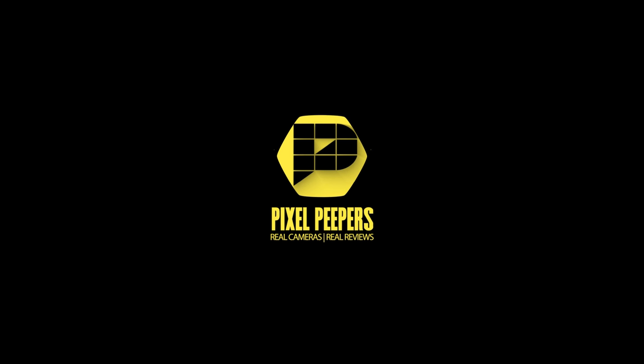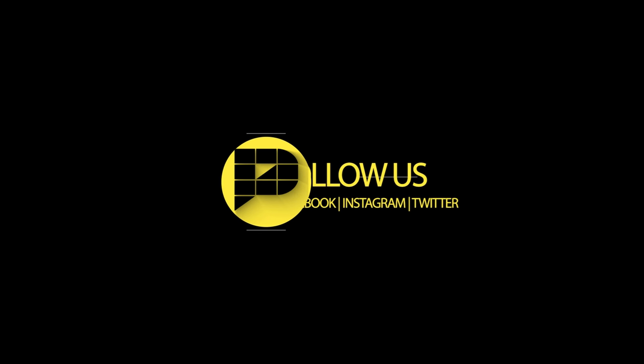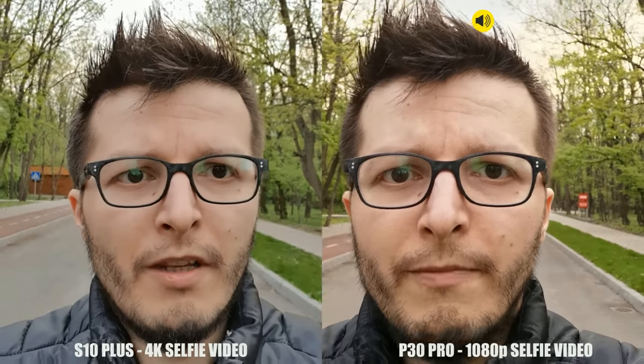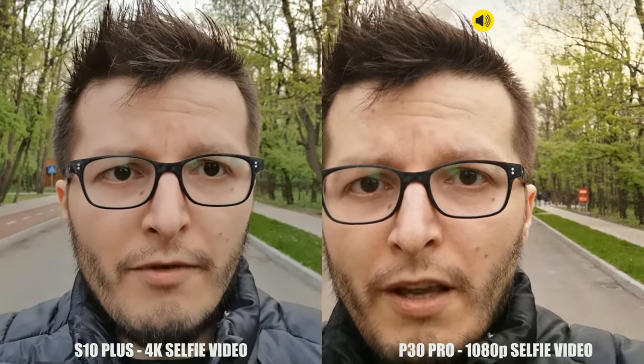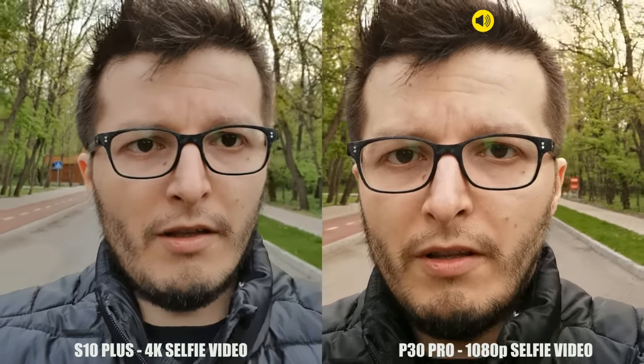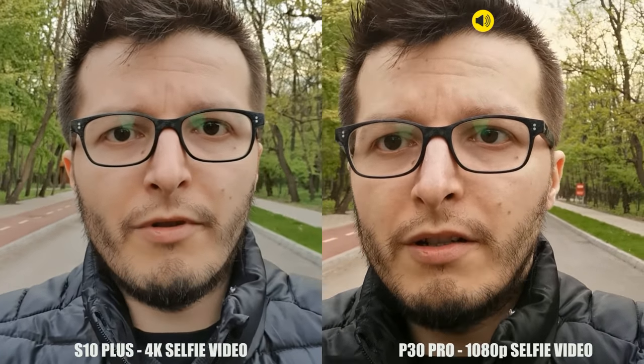The time has come to compare the camera kings of the 2019 first half. Huawei P30 Pro takes on the Samsung Galaxy S10 Plus, the Snapdragon variant. Today it's a daylight comparison — low light will follow soon. Hey guys, welcome back to Pixel Peepers. We have today a new video, a daylight comparison between the Galaxy S10 and the Huawei P30 Pro.